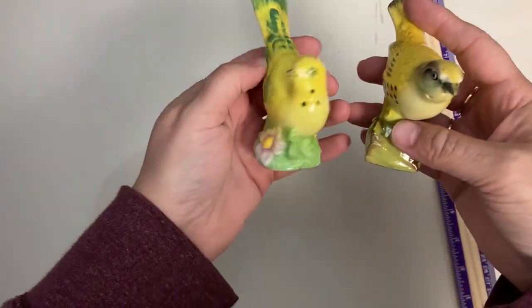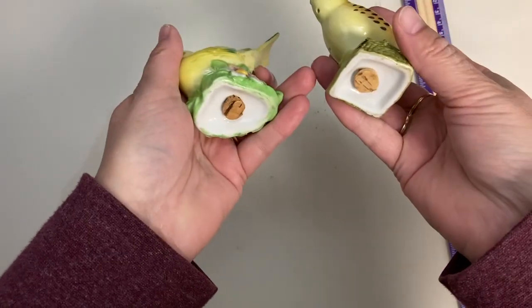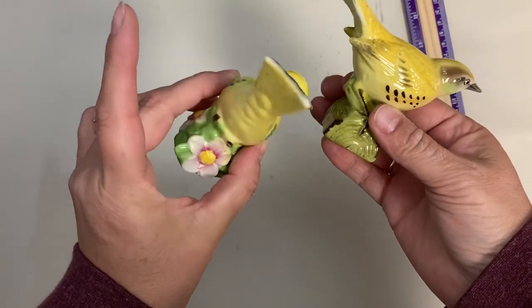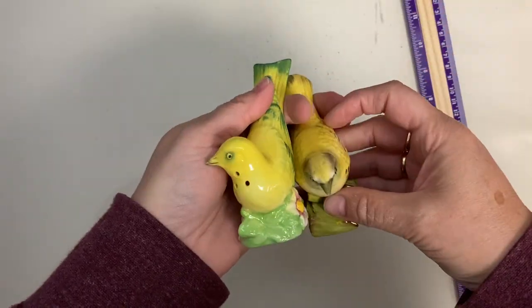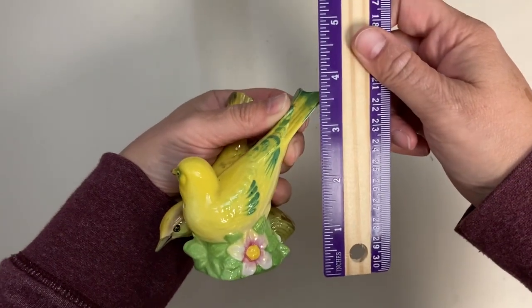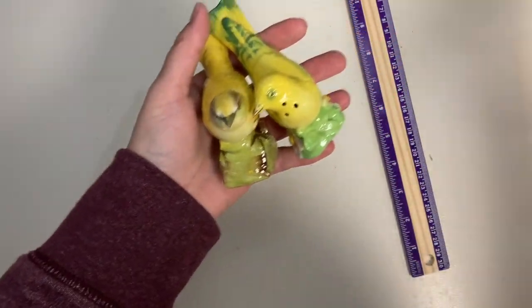Next up I've got these yellow birds — very, very pretty. One has some flowers on the base and one is standing on a log. They have cork stoppers and the salt and pepper comes out of the bottoms of their necks. I don't see any damage to them. Height is about three and a half inches. Claim number is 94.